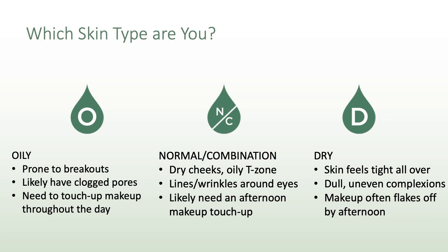Great question. Many people wonder what skin type they have and whether they're using the right moisturizer. Those with an oily skin type are usually prone to breakouts, likely to have clogged pores, and find themselves touching up their makeup throughout the day. Those with a normal combination skin type usually have dry cheeks and an oily T-zone, dehydration lines, wrinkles around the eyes, and likely need an afternoon makeup touch-up. Moments after showering or cleansing, those with a dry skin type feel they are wearing a mask — their skin is tight all over, they have a dull, uneven complexion, and find their makeup doesn't last all day.